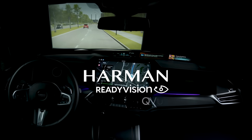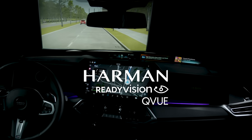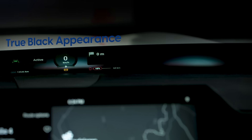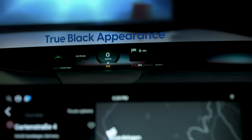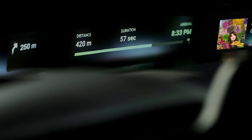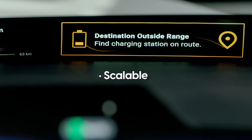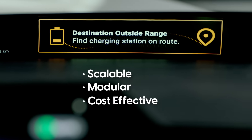Harman ReadyVision QView is a futuristic, intuitive, high-end display product that delivers consumers with stunning, true black appearance. QView is a unique projection-reflective display solution at the bottom of the windshield that is scalable, modular, and cost-effective.